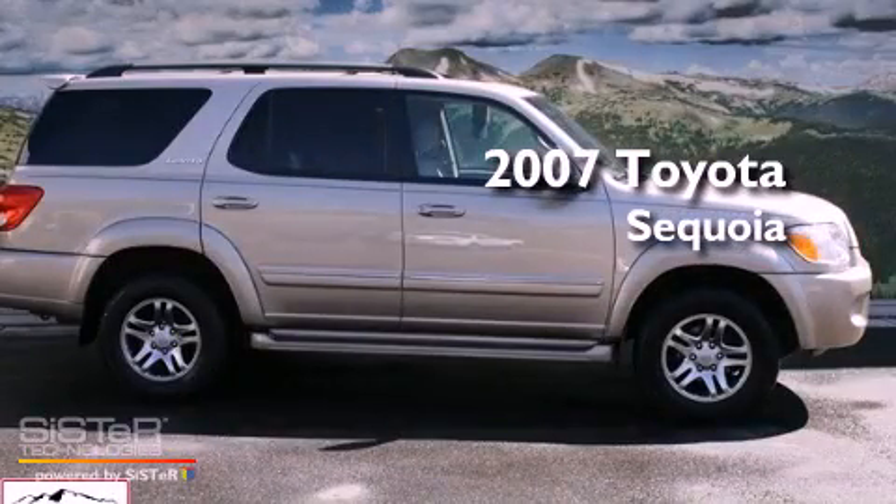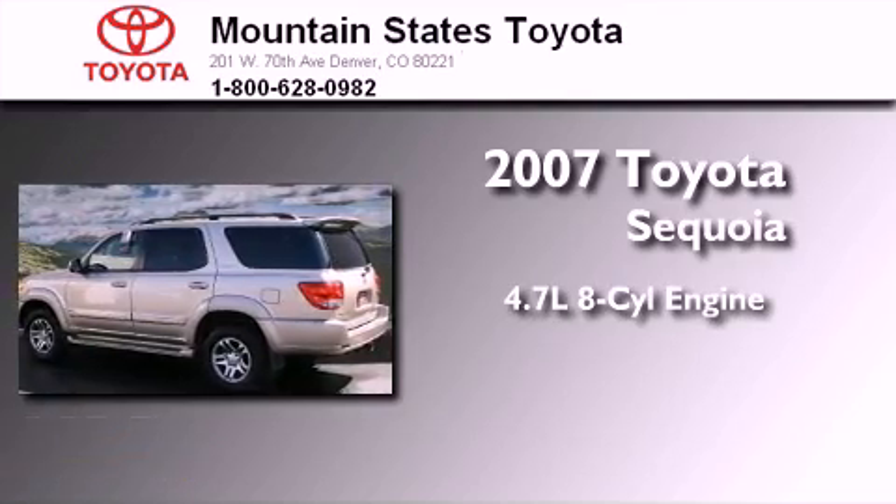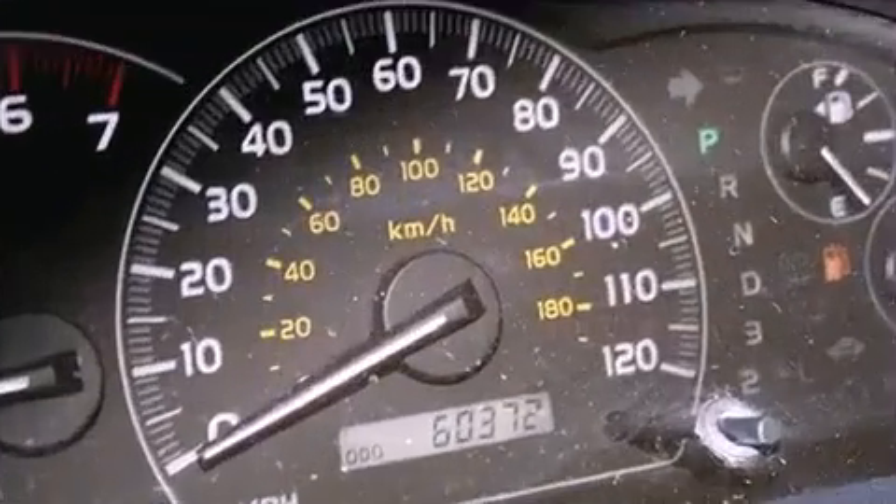This is a certified pre-owned 2007 Toyota Sequoia. It features a 4.7-liter, eight-cylinder engine, a five-speed automatic transmission, and four-wheel-drive.